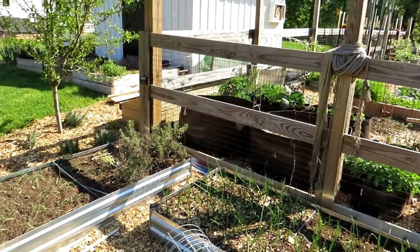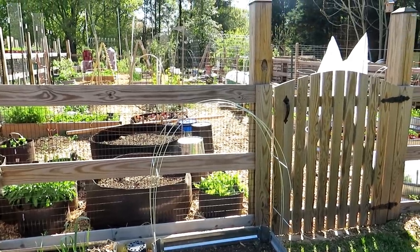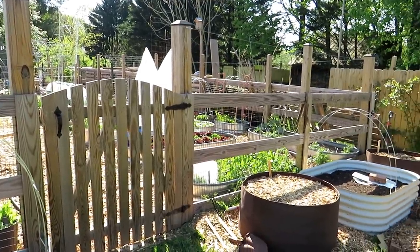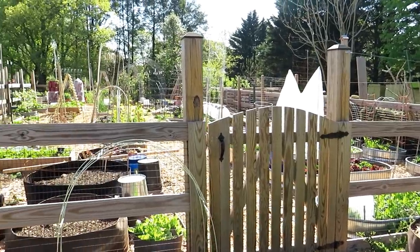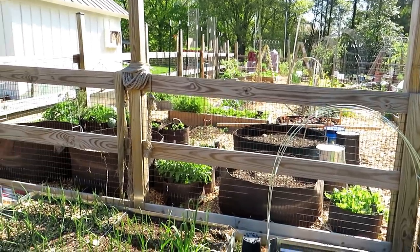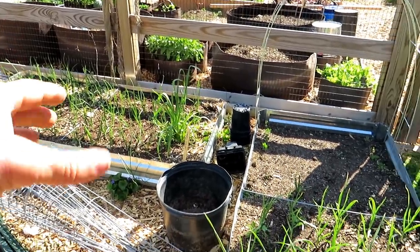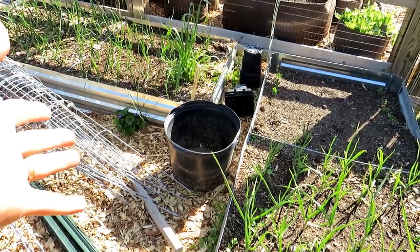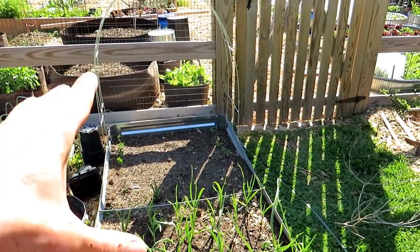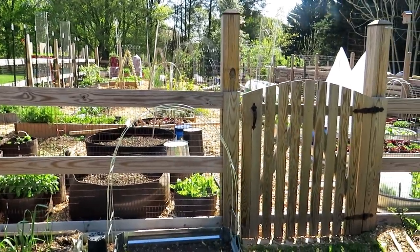The trouble with talking about fertilizing is people ask questions like: what do I use, when do I use it, what plants like it, how often should I do it, how much? All good questions — but they can't be answered directly. Every garden varies based on what the soil is and what's in it. Growing in raised beds or earth beds is very different from growing in a container, because soil microbiology is different, the needs of the plants are different, and the access to nutrients is different.